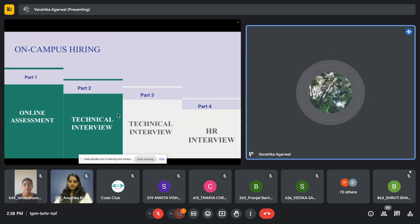The first part is the online assessment, the second part is the technical interview, the third part is also a technical interview, and lastly you have an HR interview. Sometimes the HR interview is also integrated with the technical interviews and it differs from company to company. The online assessment is basically whenever a company comes to the campus — for example, Dish or Oracle — they will first take an online screening test which everyone who is eligible can attempt.